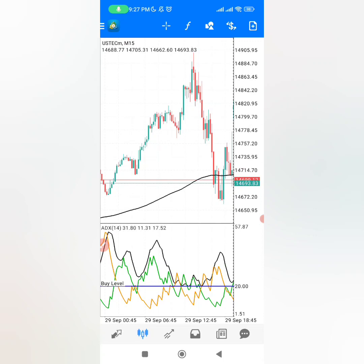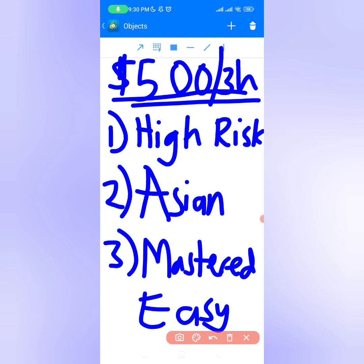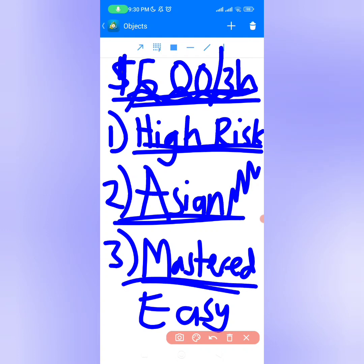Before I start trading, there are a few things that you must know about this actual strategy, how to set it up, and also the challenges that we have right now which can make it impossible to actually make $500. To actually make $500 today, I have to use high risk because here we're actually trading in the event session and the market doesn't really move much. Even though we're using $100, it can still be hard to make $500 in just 3 hours because of the small movement. But since I've mastered this strategy and I believe it's really simple and easy to trade, I really believe that today we are actually going to make $500, so let's try it out.